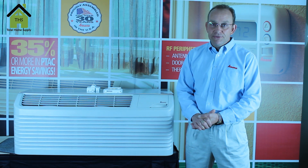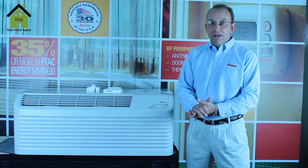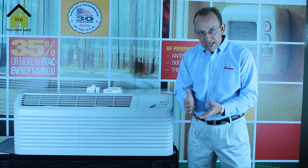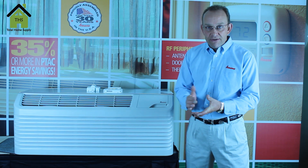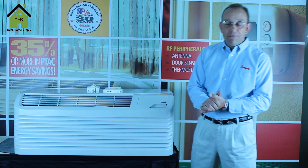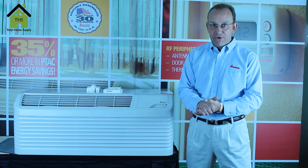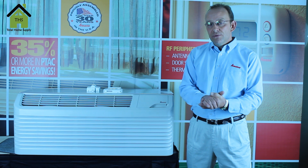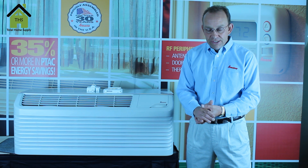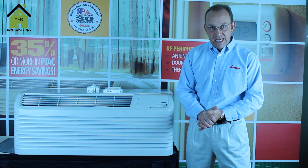The heat pump models use less electricity in the heating mode in order to save you money. The air conditioner with electric strip heat, presuming a 3.5 kW heater, in order to generate 9900 BTUs is going to draw about 14.5 amps. In comparison, the heat pump model is only going to draw roughly 4.5 amps in order to generate heat, down to a switchover temperature of roughly 34 degrees. Once you get below 34 degrees, we switch to the electric strip heat mode. Every heat pump does have an electric heat backup.